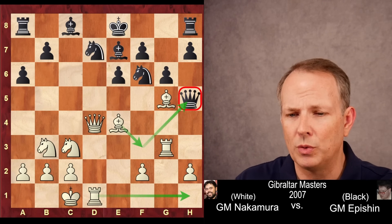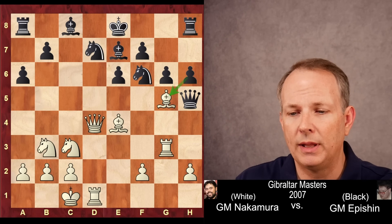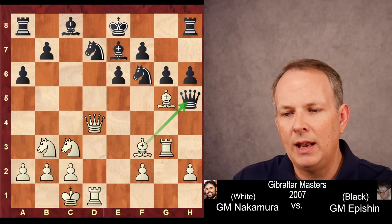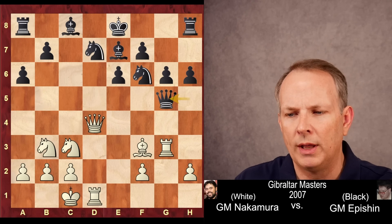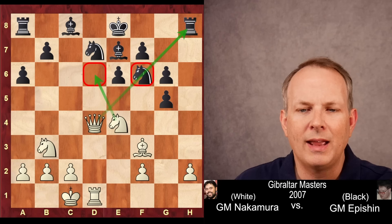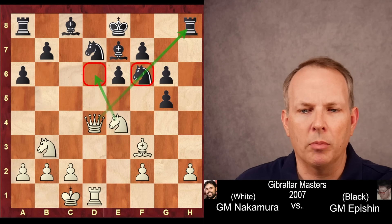So h6 is what black plays, and here bishop to f3. It might look like queen takes g5, just giving up some material and trying to make it a playable game, was a good idea, but after rook takes queen, pawn takes knight to e4, black still has problems — the knight is threatening to come into d6 with check, and white still has the pin on the diagonal.